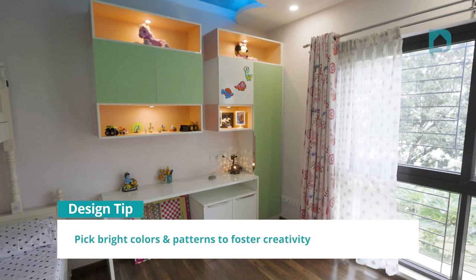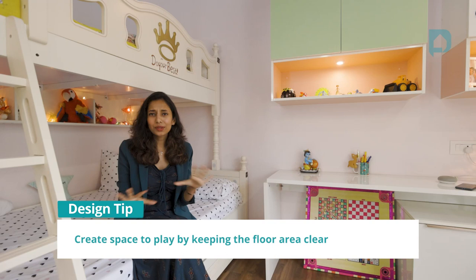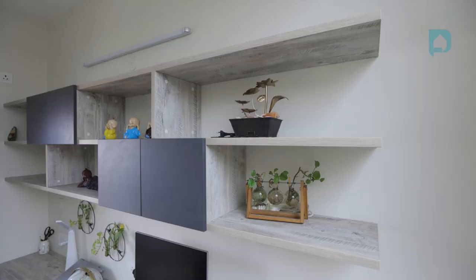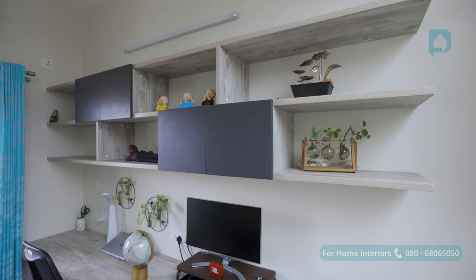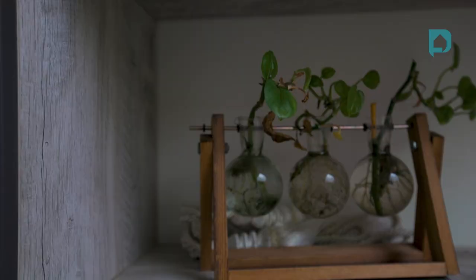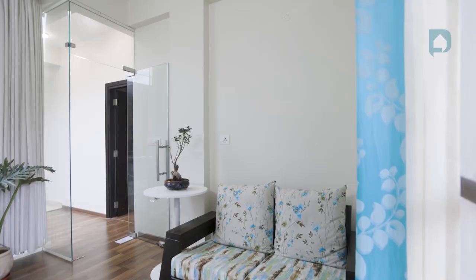The couple got this home during the pandemic, and this home office-cum-study area has been a true blessing in disguise, with two dedicated workspaces. We've given lots of closed and open storage for books, but what I personally love is how they've made the space their own — with fresh plants, cute little artifacts, and even a globe — all adding so much personality to this space.